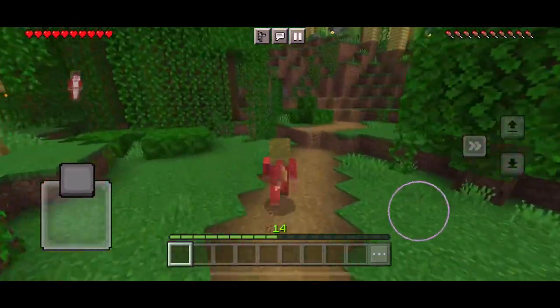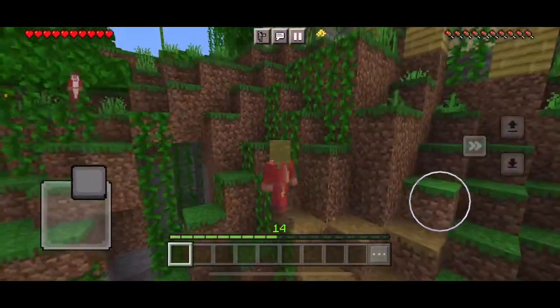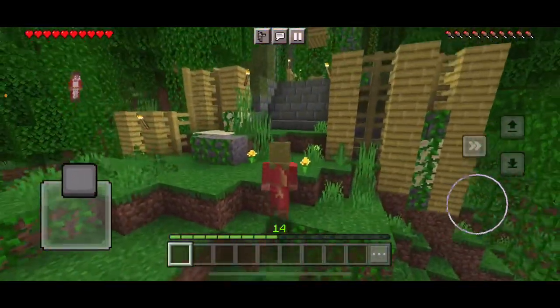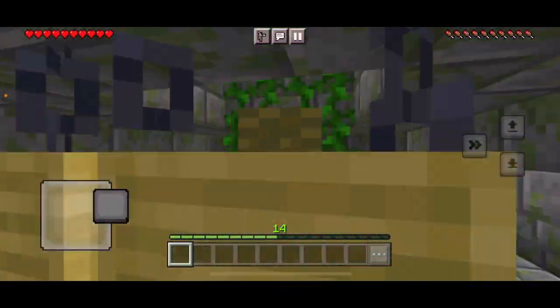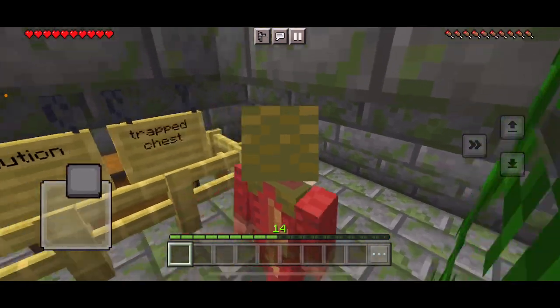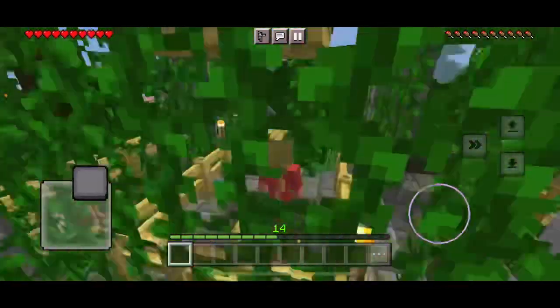As you can see, we made a pathway to the Jungle Temple. At this point, we know all about the Jungle Temple and all of its secrets. We know to never open the trapped chest, no matter what anyone tells us.